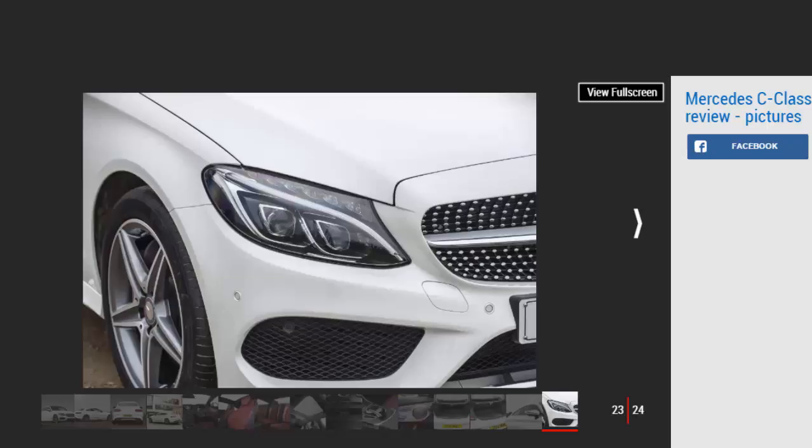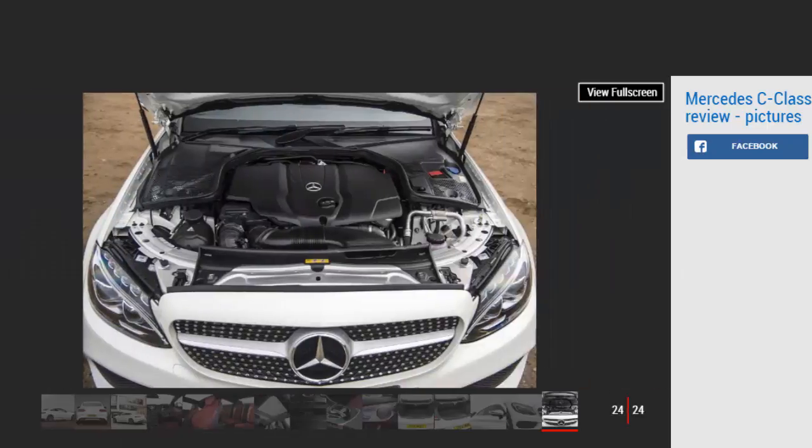Warranty: Mercedes gives a 3-year, unlimited mileage warranty with the C-Class range — identical to the package supplied with BMW models, but going one better than the Audi warranty which limits cover to 3 years and 60,000 miles. Servicing: since the late 1990s, Mercedes has worked on a condition-based servicing system, and the C-Class Coupe is no different — how often your car will be in the dealership will be down to driving style. For either a one-off fee or a series of monthly payments from as little as £1 up to £40 for the AMG C63, Mercedes ServiceCare guarantees owners the price of parts and labour for up to 4 years to protect against inflation. ServiceCare covers the cost of all recommended service items including fluids, filters, and spark plugs.